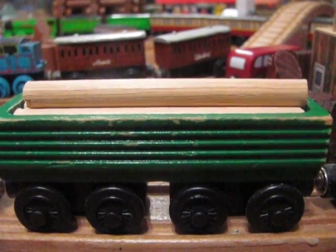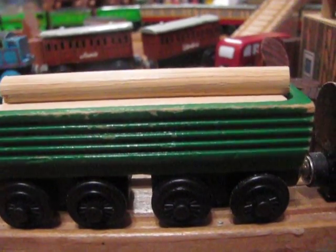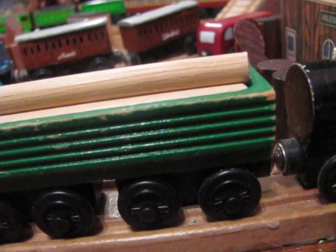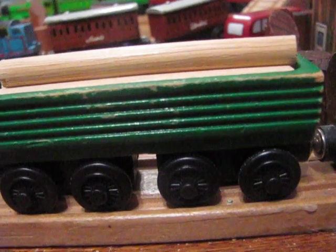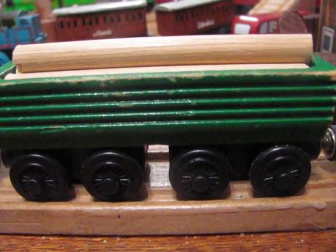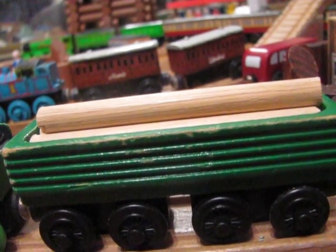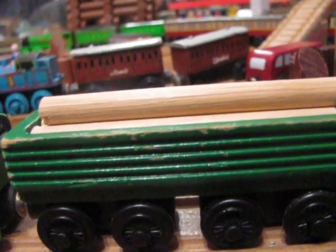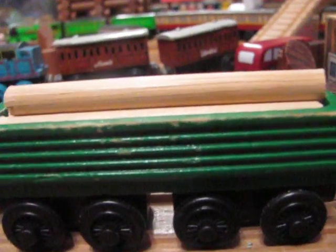And then redesigned slightly in 1996. The original version had open ends, which was a mistake, because when engines climbed hills with that design, the logs — especially the top one — would slide out.